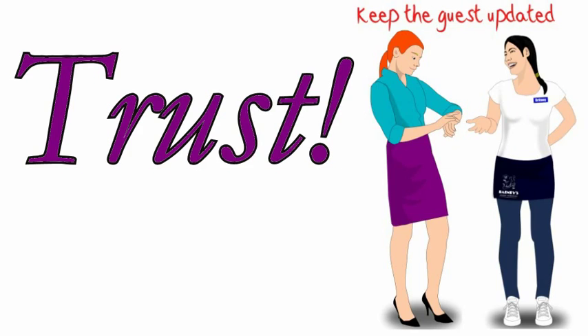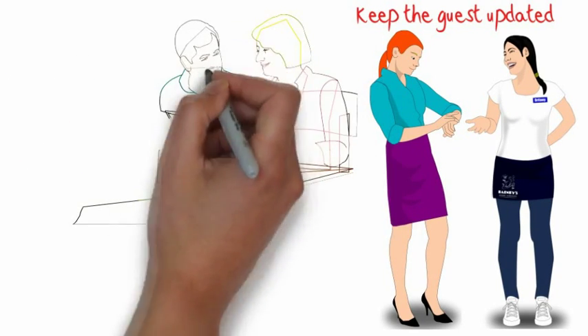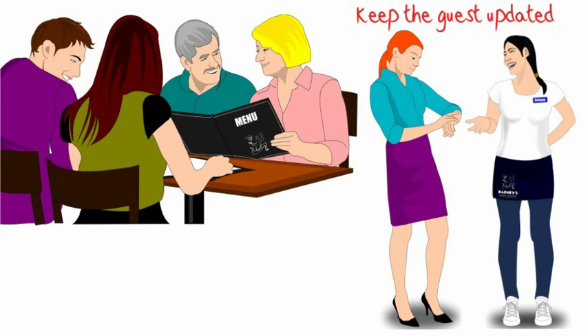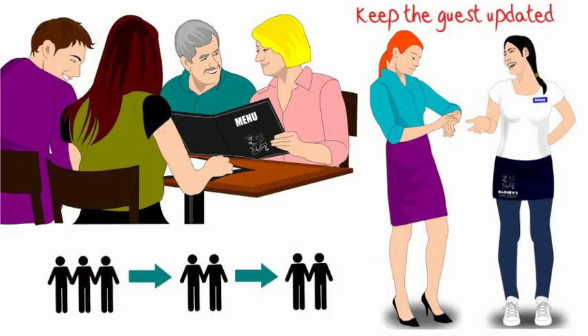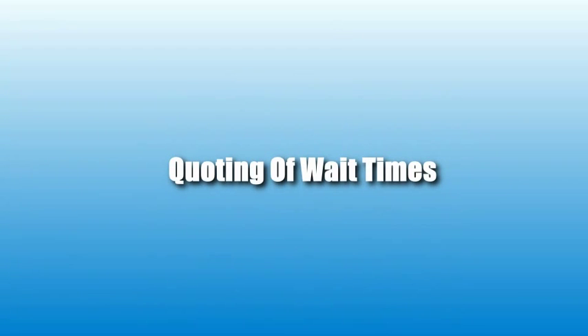Keep the guest updated on their status — doing that will make the guest trust that you really care about them. To the best of your ability, seat all guests within the quoted time frame. Make sure to seat guests in proper order of their arrival and explain the reason to those who are affected if there is a variance. Remember, we are building trust.